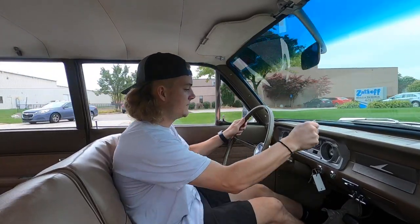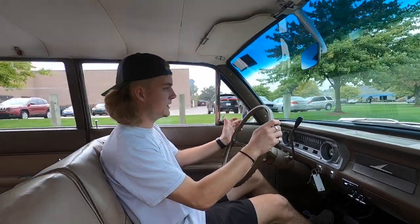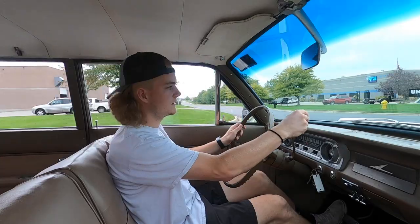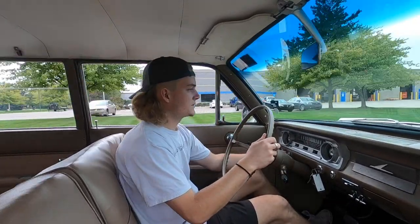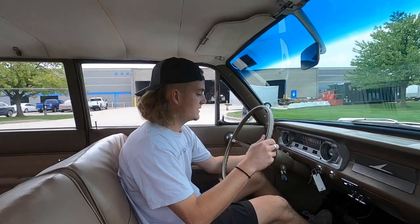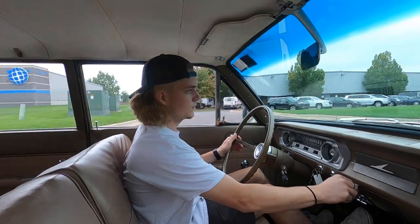I'm guessing it's a very highly original car. It's a three on the tree. The speedo is working. The fuel gauge appears to be working. Not sure on the temp gauge. All the lights work as they should. Wipers do work — it's just missing the knob, but I was able to get it to turn and they do work. The blower does work.